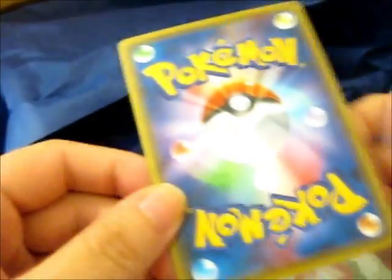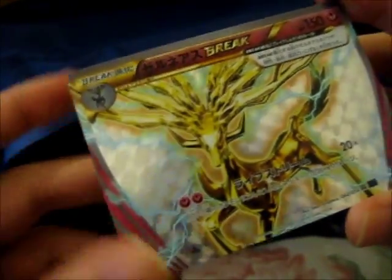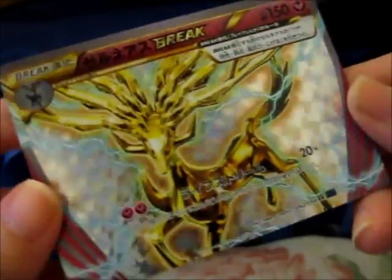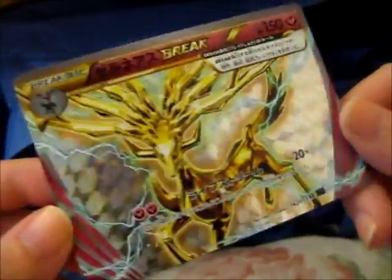Next — the card. The Japanese card. What's it going to be? Awesome! Xerneas Break! And I don't actually have it in English, so that's pretty nice. The card is really shiny with the disco effect on the back. In Japanese I can't read a thing, but it's still awesome.